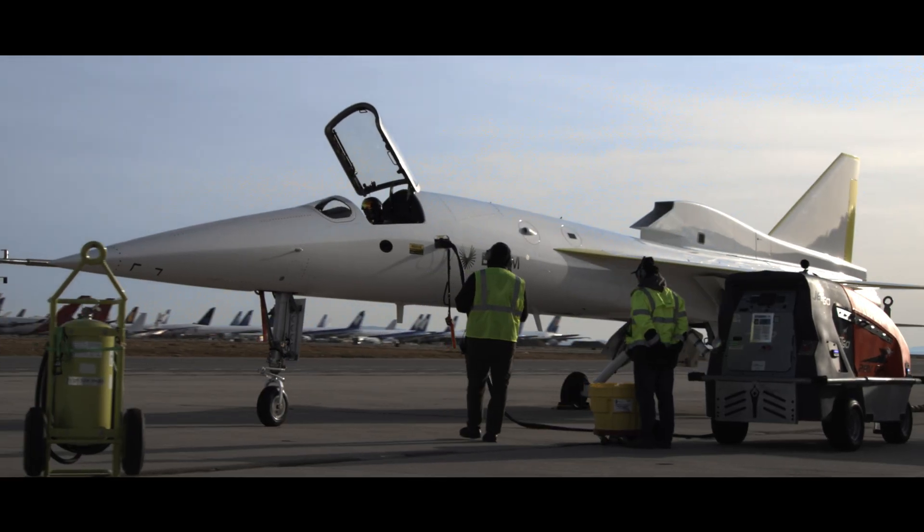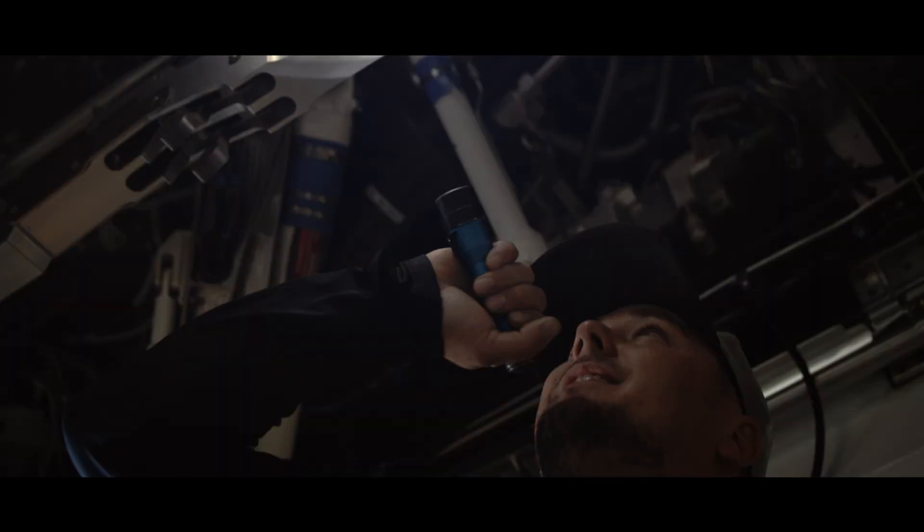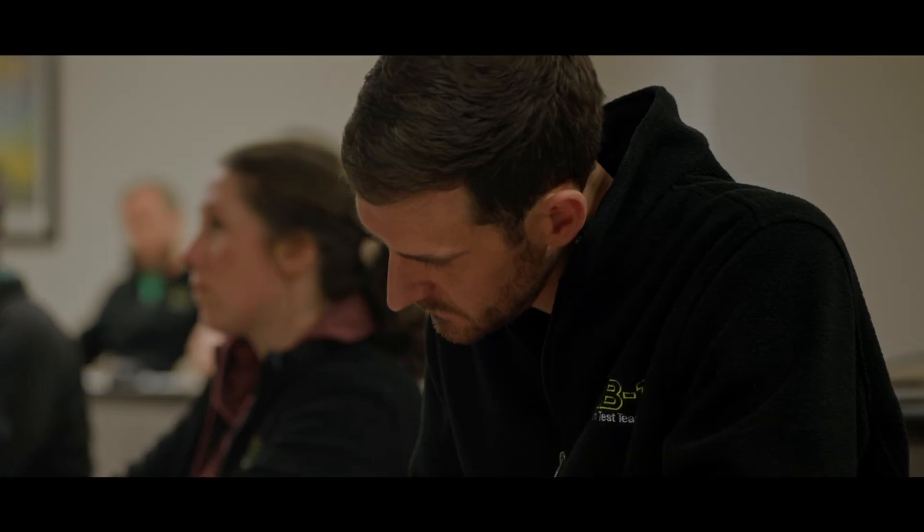Much of the flight test day comes from the days prior where we're preparing for the event, getting to understand the systems that are under test. A typical test day usually starts pretty early with a brief where we finalize the plan.